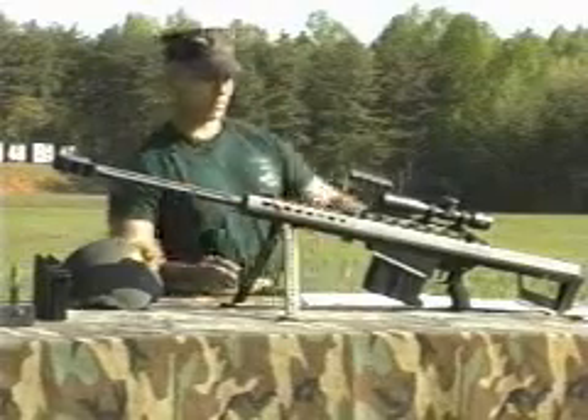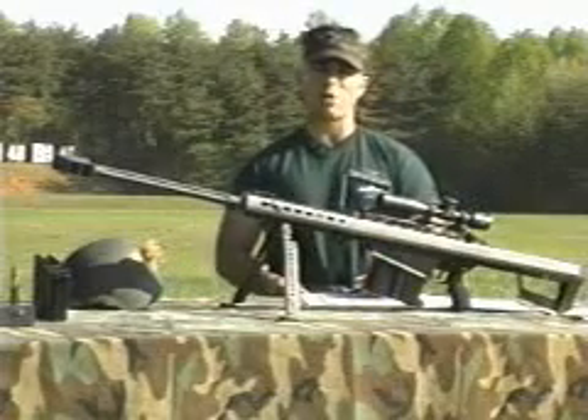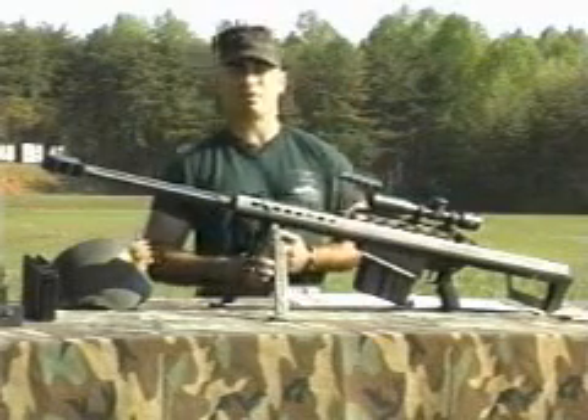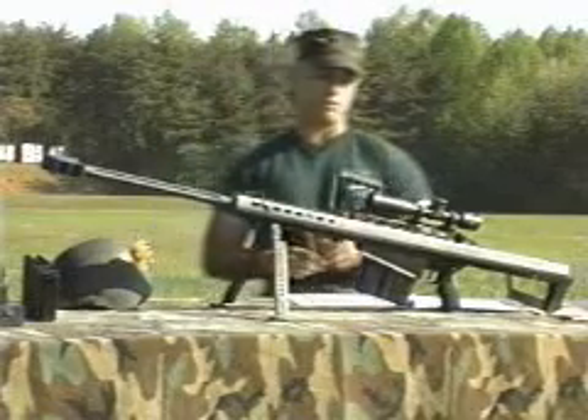The bipod legs. There's a 10-power fixed general scope, allowing us to engage maximum effective range armored targets to 2,000 yards. This weapon will fire a standard .50 cal bullet out to 7,450 yards. If you can picture 75 football fields laid end to end, that's how far the bullet will travel.